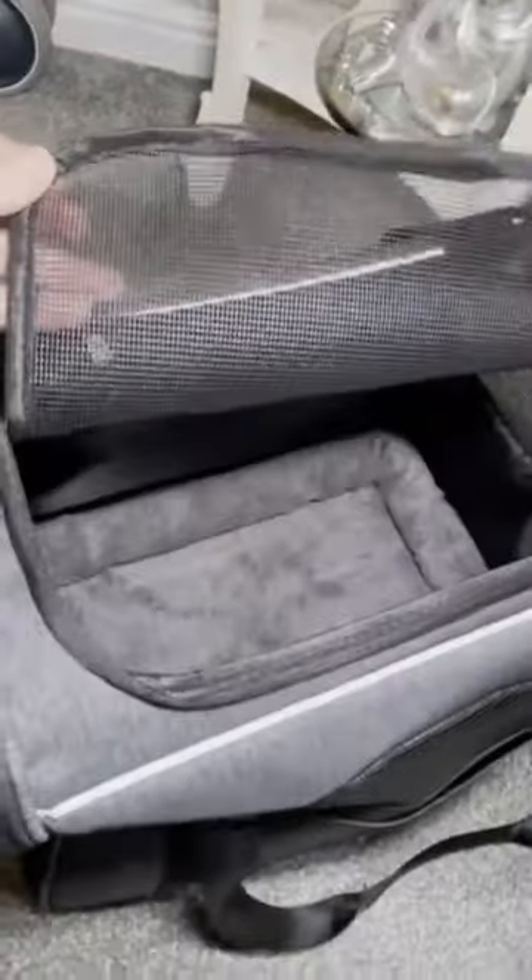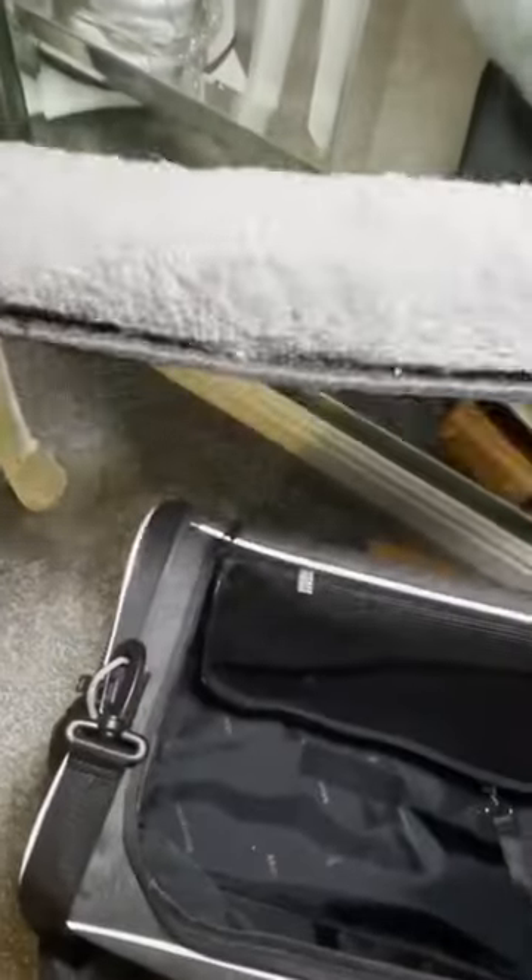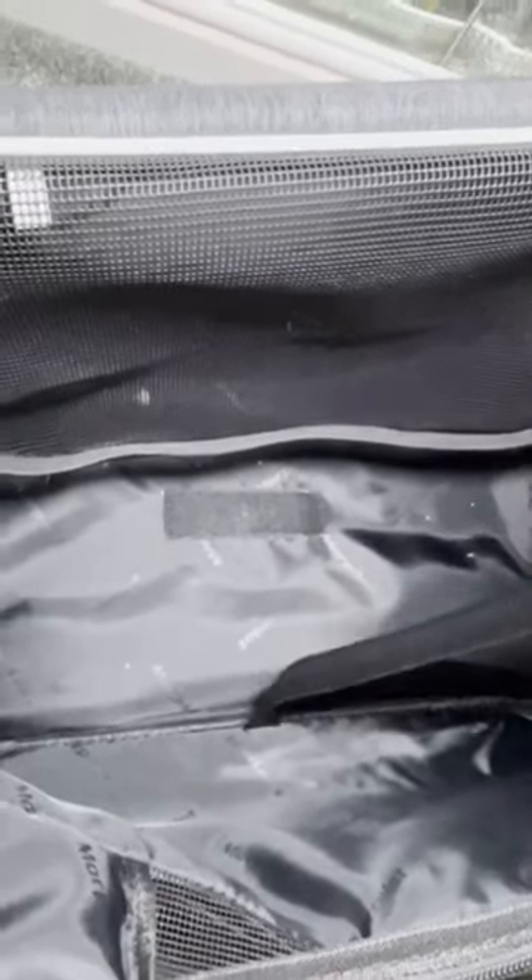The opening design on both sides and top not only makes it convenient for pets to enter and exit the dog bag, but also convenient for the owner and pet to interact better. The three entrances and front windows are designed with mesh ventilation.